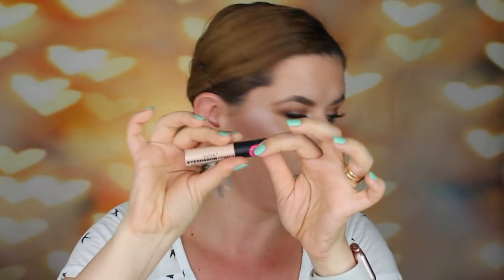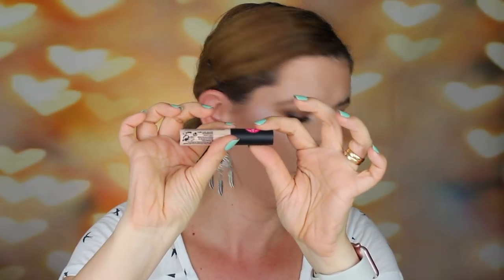Also on 9th place is the Technic eyeshadow primer. This one also creased a lot. It did cover a little bit, not too much, so it doesn't have a lot of coverage. It was oily and after four hours my eyeshadow didn't fade but it did start creasing a lot and it looked bad.